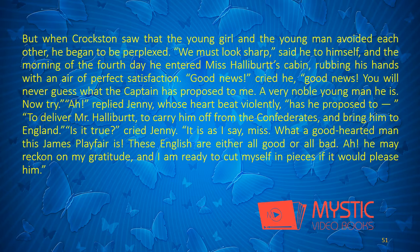But when Croxton saw that the young girl and the young man avoided each other, he began to be perplexed. "We must look sharp," said he to himself, and the morning of the fourth day he entered Miss Halliburt's cabin, rubbing his hands with an air of perfect satisfaction. "Good news!" cried he, "you will never guess what the captain has proposed to me. A very noble young man he is. Now try." "Has he proposed to deliver Mr. Halliburt, to carry him off from the Confederates, and bring him to England?" "Is it true?" cried Jenny. "It is, as I say, miss. What a good-hearted man this James Playfair is. These English are either all good or all bad. He may reckon on my gratitude, and I am ready to cut myself in pieces if it would please him."